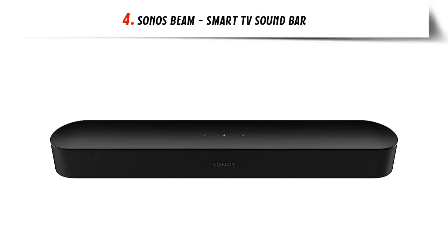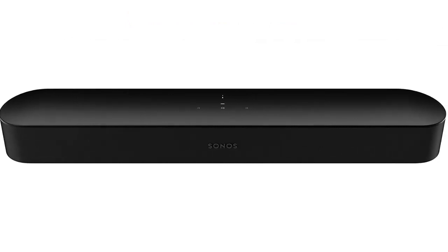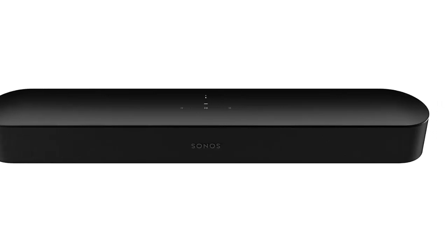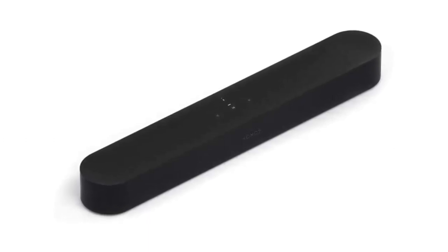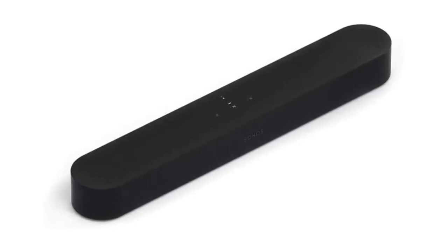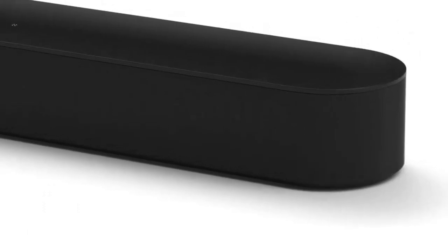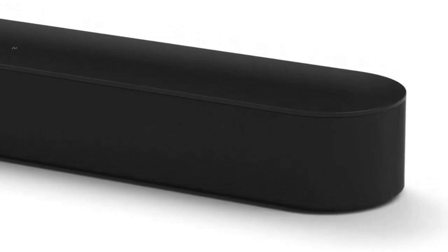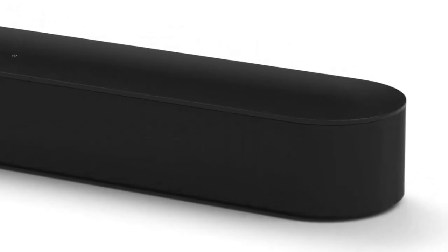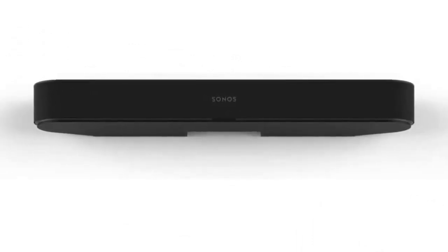Our list at number 4: Sonos Beam Smart TV Soundbar. If you're looking to upgrade your home entertainment system, the Sonos Beam is a great option. With its high definition sound, versatile playback options, and easy setup process, the Beam provides a comprehensive solution for all your audio needs. The Sonos Beam offers rich, detailed sound that fills the entire room, allowing you to enjoy movies, music, podcasts, radio, audiobooks, and video games in high definition sound. The Beam also features class 10 full HD audio recording and playback so you can experience the highest quality audio available.